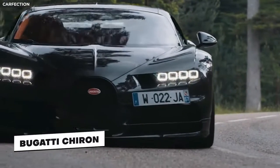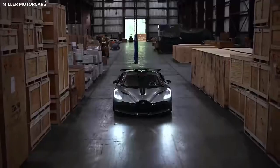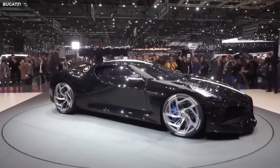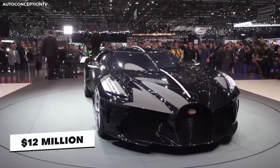But make no mistake, these are very different cars. Although both amazing supercars in their own rights, the Devo is on the market for about $5.8 million, and the Chiron is being sold for about $3 million. The La Voiture Noire is literally both their price tags put together and then some, costing $12 million.